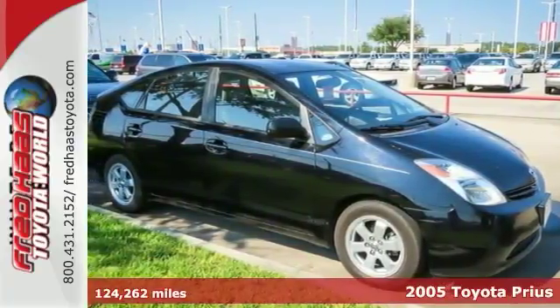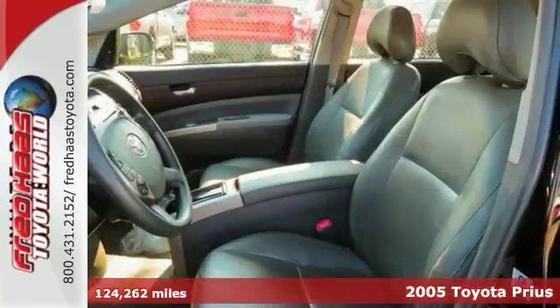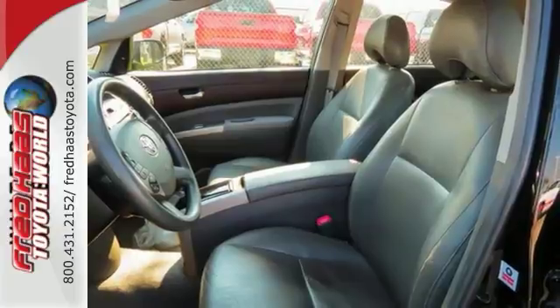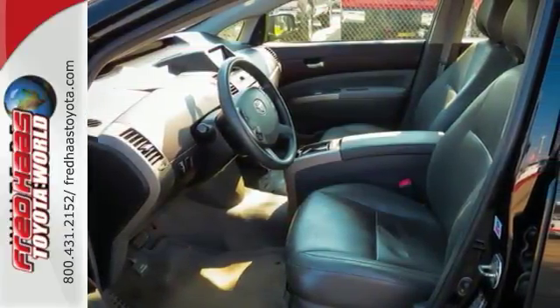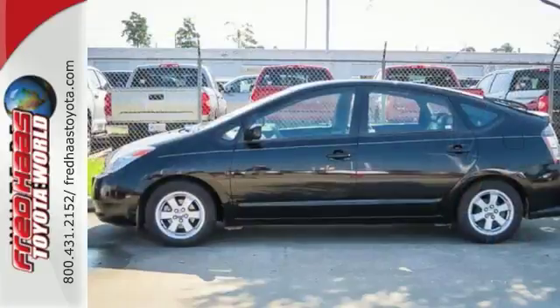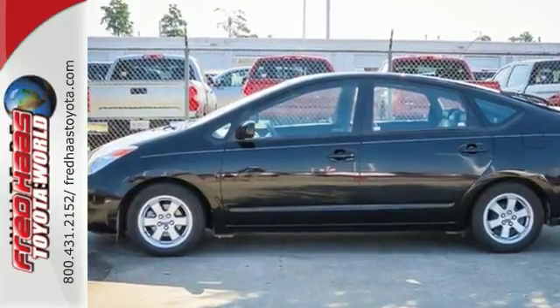It's a 2005 Toyota Prius. Features include a hybrid powertrain that returns an EPA-estimated 60 miles per gallon in the city, rack and pinion steering, and driveline traction control. It also offers comfortable seating for five, a six-speaker stereo sound system with a CD player, automatic climate control, and a long list of safety equipment.